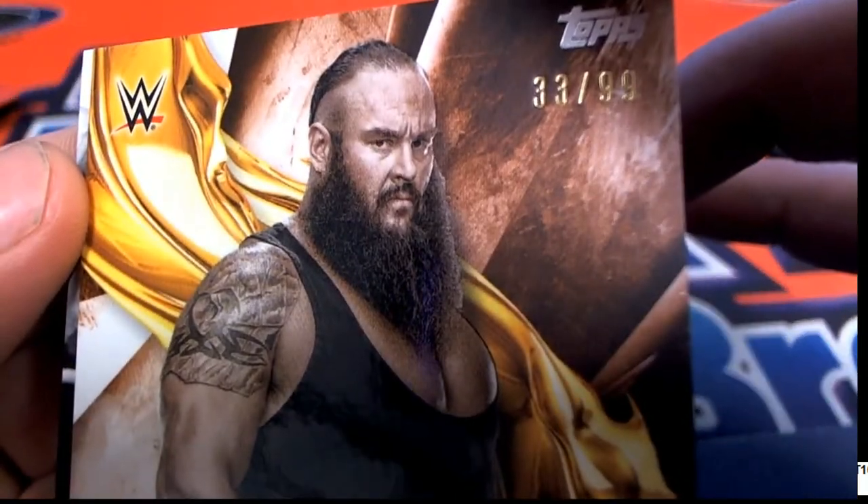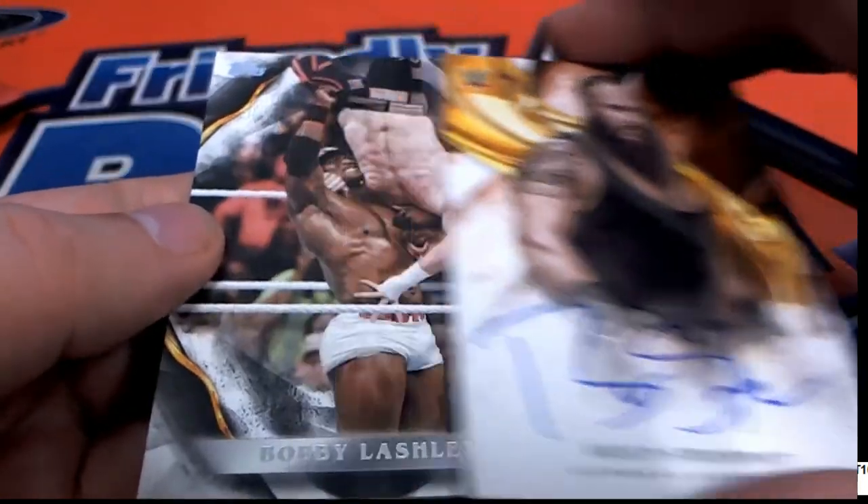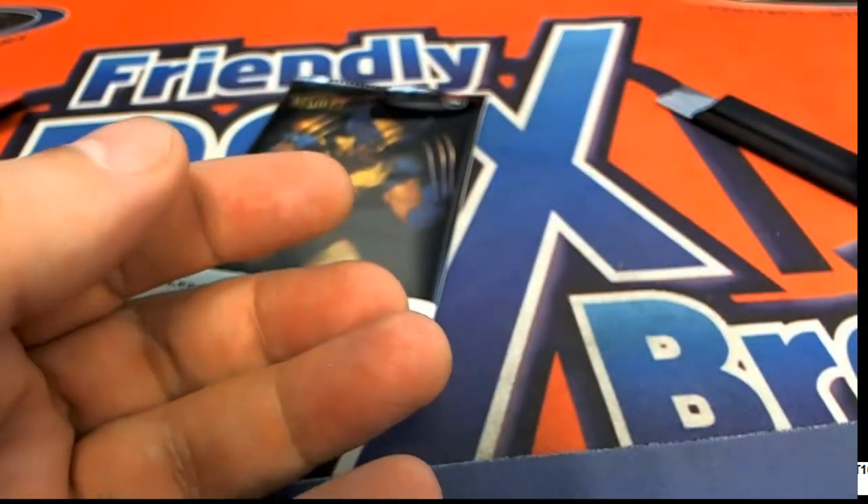Rex also has this Strobin autograph parallel, 33 of 99 - a parallel autograph. Boom, nice hit in WWE!